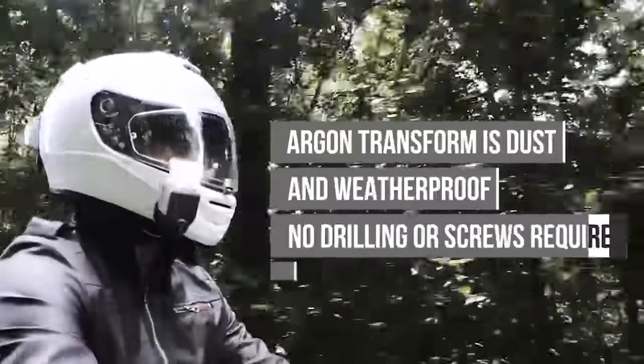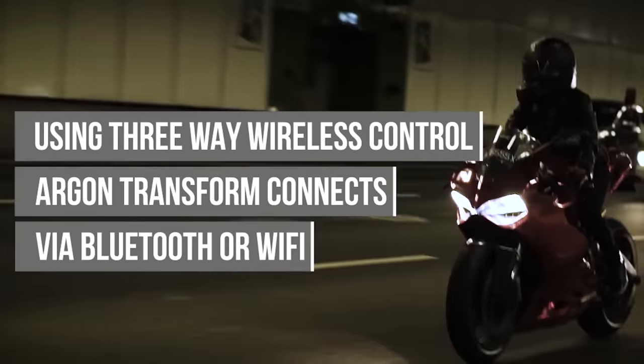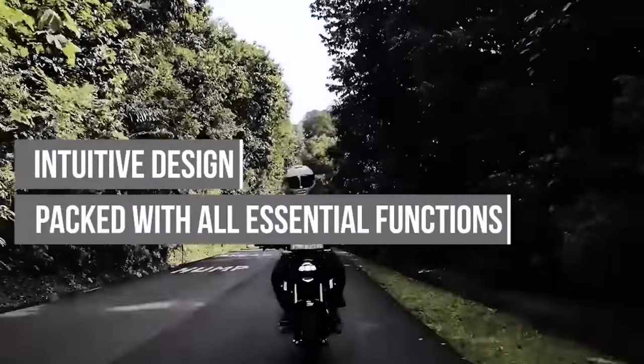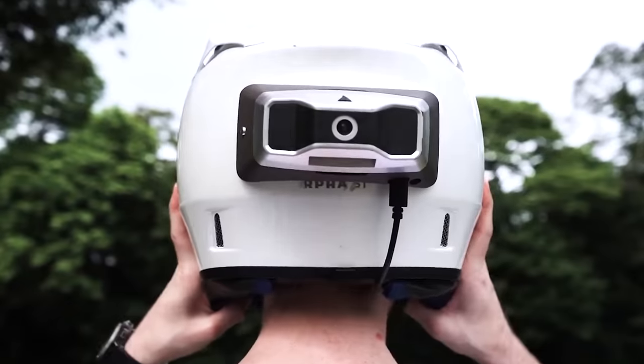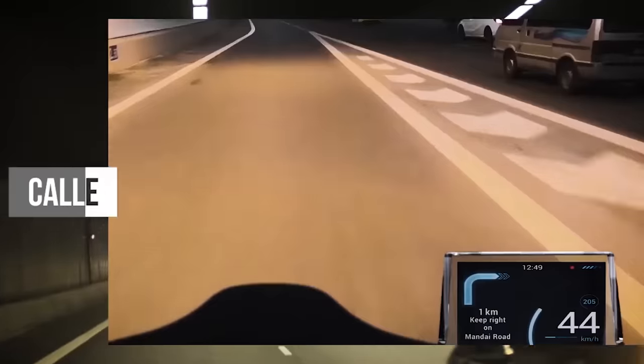There's also a rearview camera that eliminates blind spots and increases driving safety. The device can also work as a DVR, with all videos stored on a microSD card. You can install the device in less than 20 minutes, and the price is about $800.